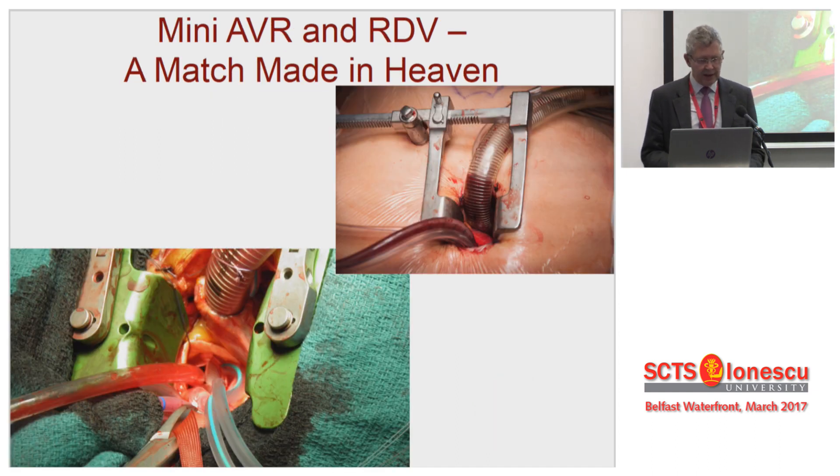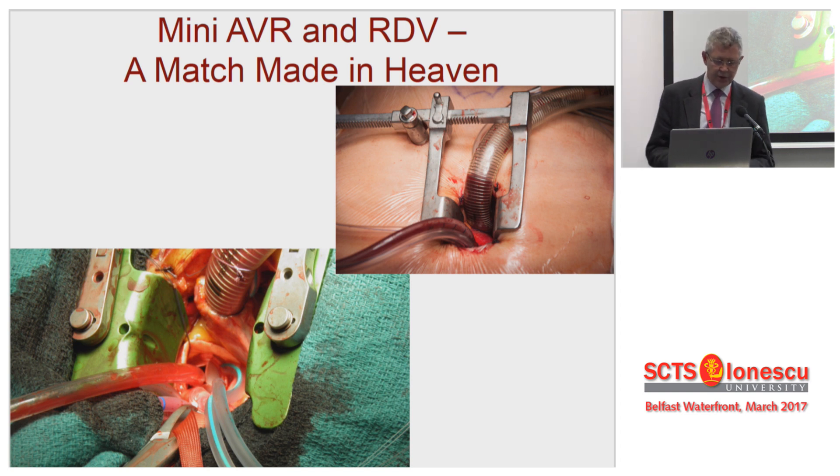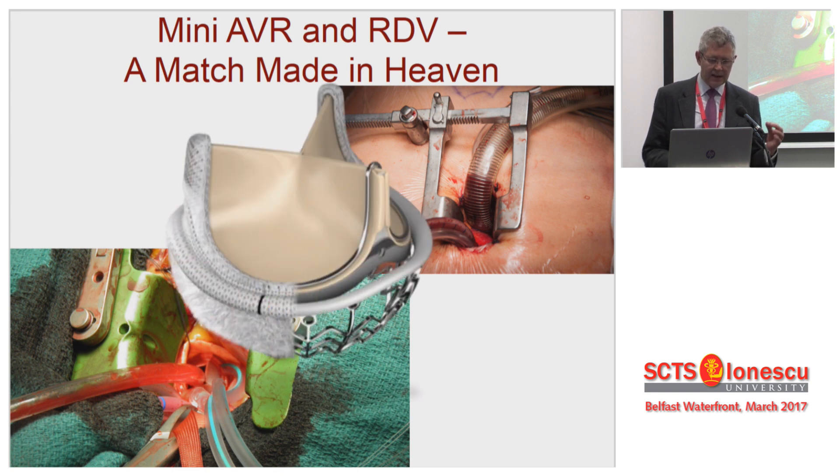What this says to me is that this rapid deployment technology is actively encouraging minimal access surgery. Everybody says, why should I be doing this operation — it's just making my life more miserable, it's a low-risk procedure. But I think when you add in rapid deployment technology, it increases the proportion of patients who are suitable for a mini approach. And if you ask me, would I rather have a sutureless valve or a mini AVR, I'd take the mini AVR every time. So what they're doing is allowing me to have what I think is a better operation.